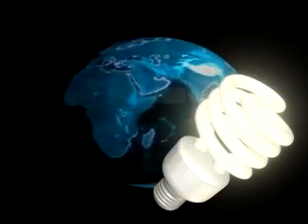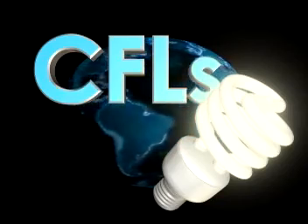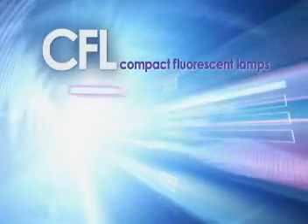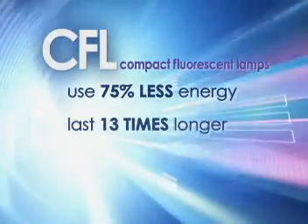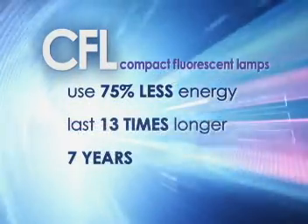Compact fluorescent lamps, or CFLs, are revolutionizing lighting around the world. Once thought of as an annoying greenish buzzing light in offices and other commercial buildings, today's CFLs rival the soft, warm light of old-fashioned incandescent light bulbs, but they use 75% less energy and last up to 13 times longer, adding up to as many as 7 years between bulb changes.